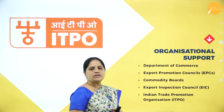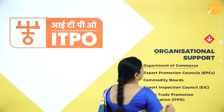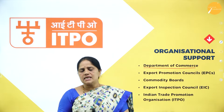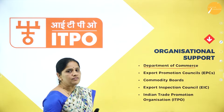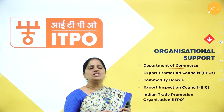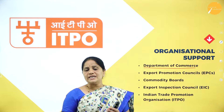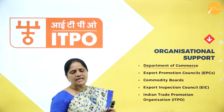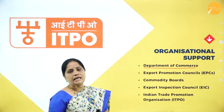Now let us look at the organizational support for exports. The first one is the Department of Commerce, which comes under the Ministry of Commerce set up by the government of India. The main job of this Department of Commerce is to strive to increase trade relations with other countries. It is responsible for the improvement of external trade and formulates policies for import and export trade of India.